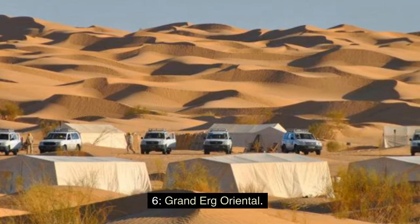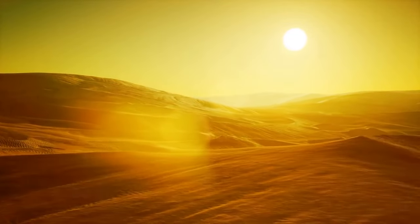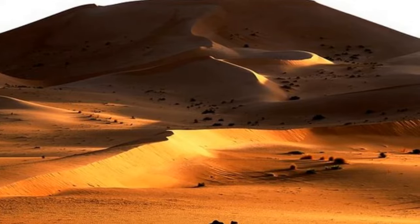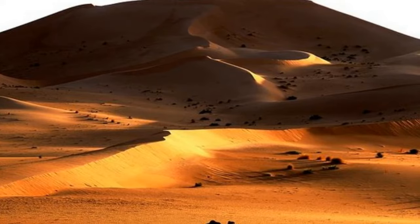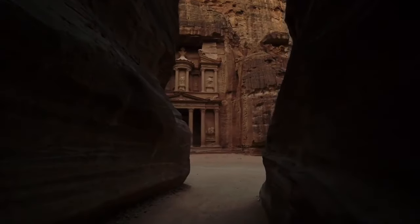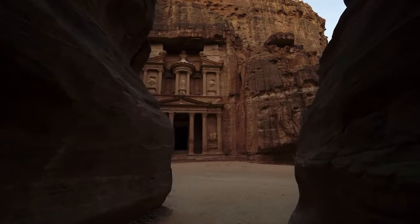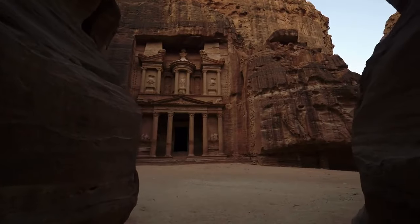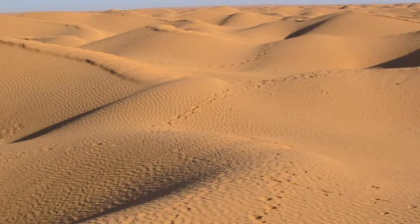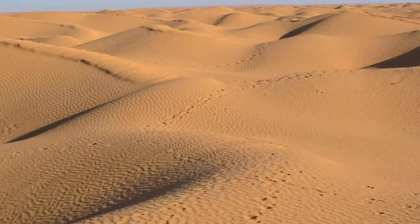6. Grand Erg Oriental. Tunisia's vast Sahara covers much of the country's interior, and the most beautiful corner of the desert is the field of sand dunes known as the Grand Erg Oriental. These poetically beautiful dunes are a surreal and gorgeous landscape of huge waves shaped by the ever-shifting desert sands. For many visitors, this is an adventure playground for riding dune buggies and camel treks, but nothing tops the simple pleasure of sitting atop one of these mammoth sand mountains and watching the sun set over the Sahara. The nearest center is the desert town of Duz, from where you can organize camel, hiking, and 4WD excursions and multi-day trips to the dunes.